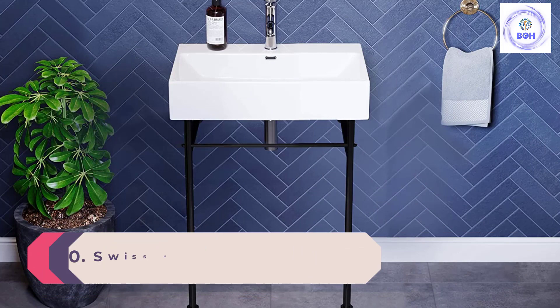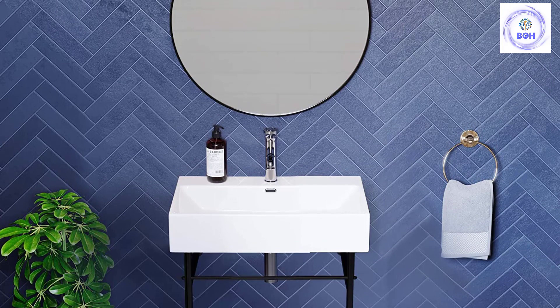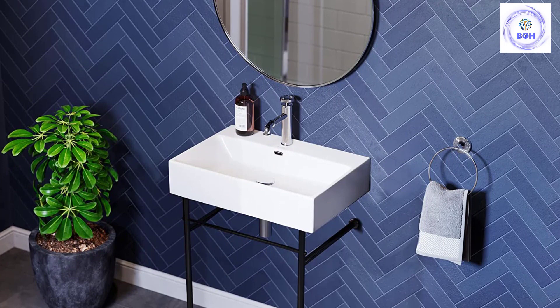Number 10: Swiss Madison Well-Made Forever SM-CS-771 Console Sink. This console sink from Swiss Madison Well-Made Forever has a sleek, industrial design that is perfect for a contemporary-style bathroom. It includes a modern, rectangular porcelain sink with a chrome finish overflow drain. There's a faucet mounting hole so that you can install the faucet of your choosing. The stainless steel frame comes finished in one of three colors: